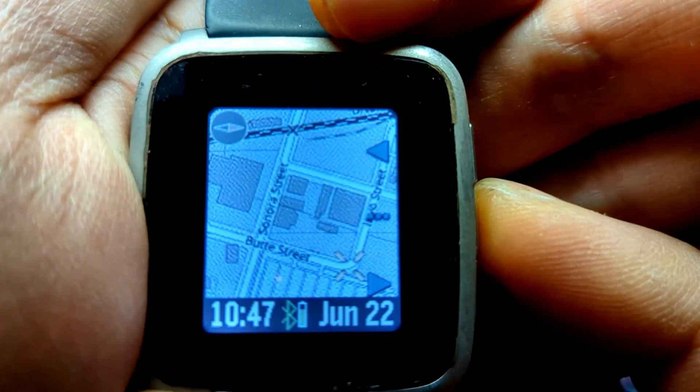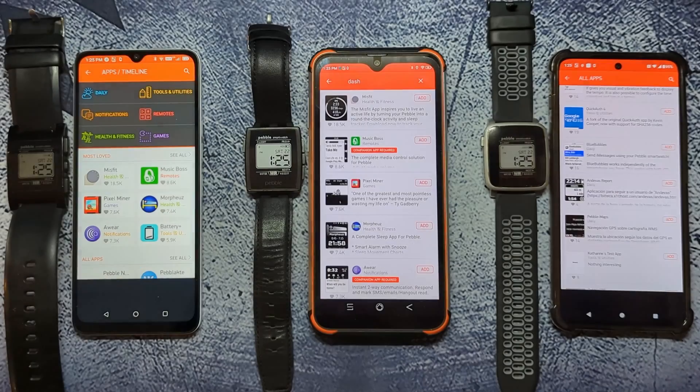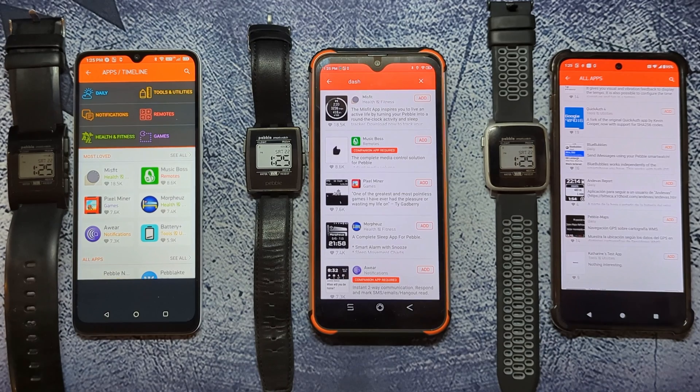That's what I have on my Pebble for now, but if you have a useful Pebble app, let me know in the comments.